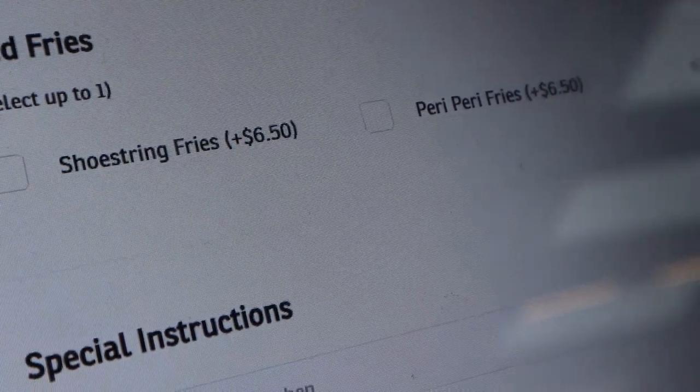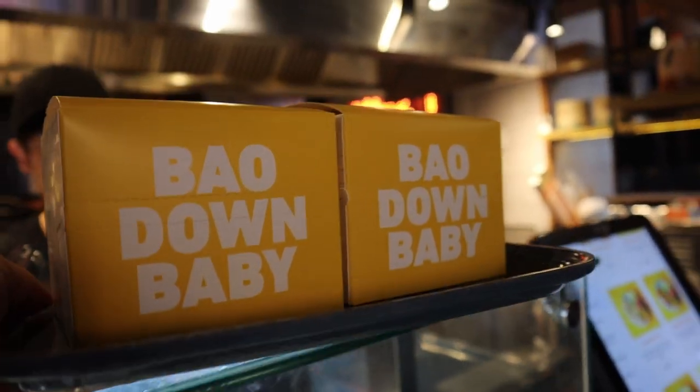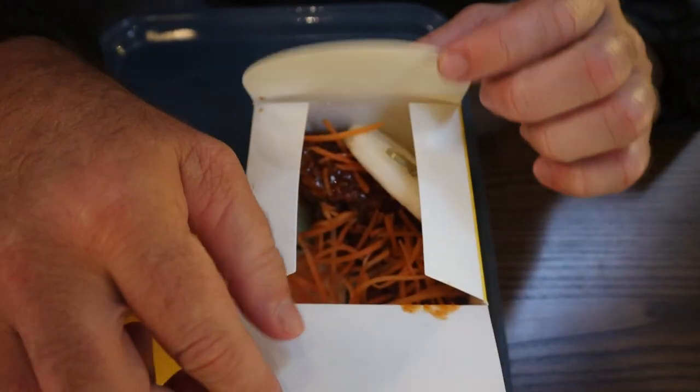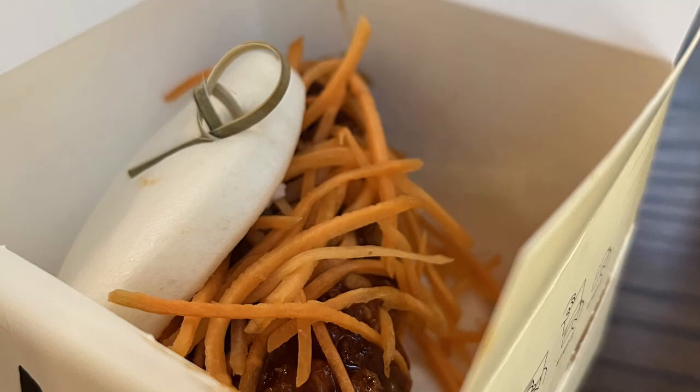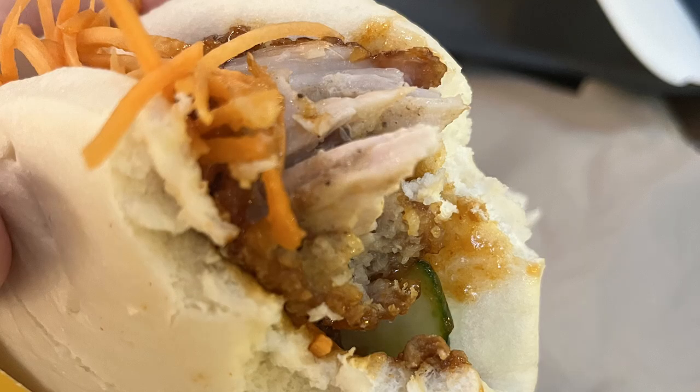We've ordered our last meal of the night and we went to Kai Eatery. Fun fact — kai is the Maori word for food. We ordered Korean sweet chili hei hei baos. Everybody sitting here has food that just looks incredible — it's really hard to choose where to eat. This bun is soft, melts in your mouth. But the chicken — it's crispy on the outside, tender on the inside, and the sauce just makes it. It reminds me a little bit of turkey sauce, or chicken wings in South Africa.